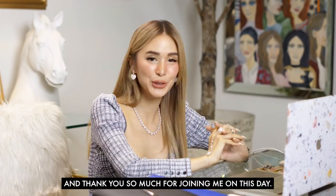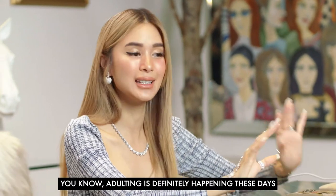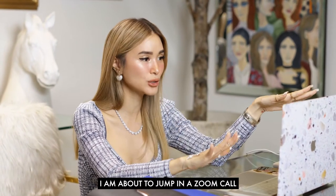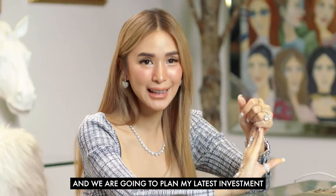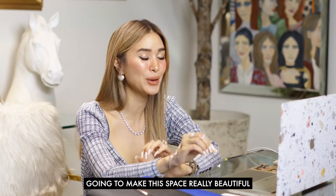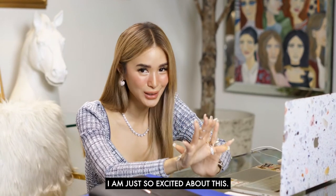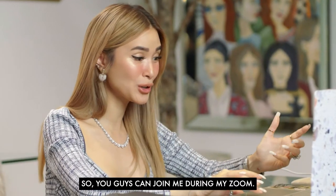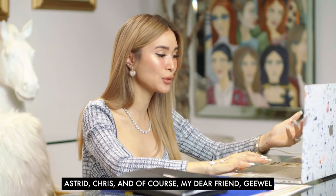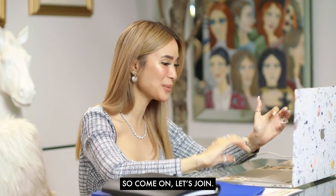Hey guys, welcome back to my channel. Adulting is definitely happening these days and I have been investing my hard-earned money. I'm about to jump in a Zoom and we are going to plan my latest investment with RLC Residences with our interior designers Astrid, Chris, and my dear friend Jewel who's helping me fix up my latest project. Come on, let's join!